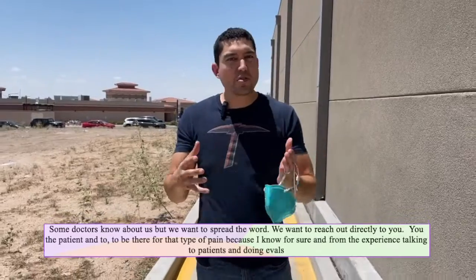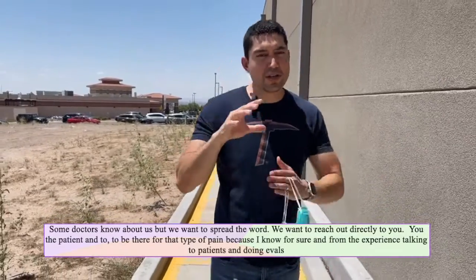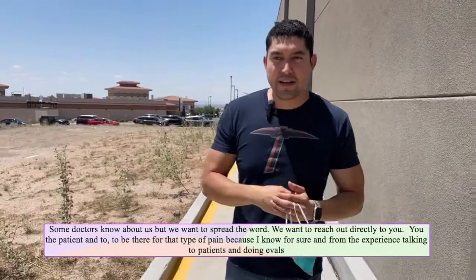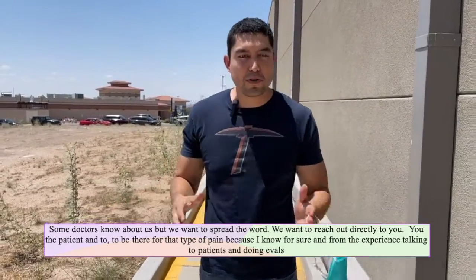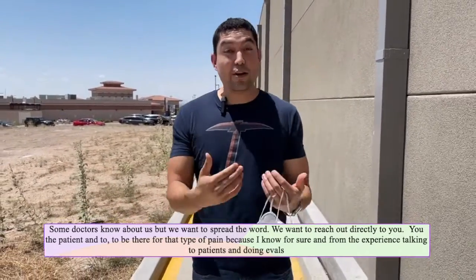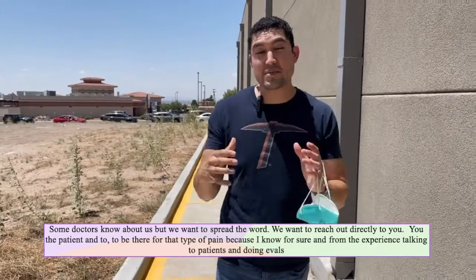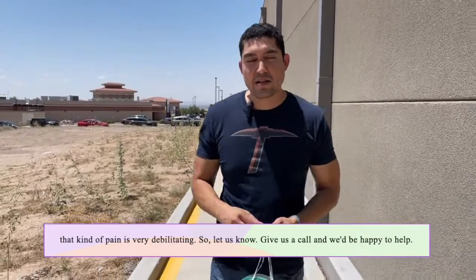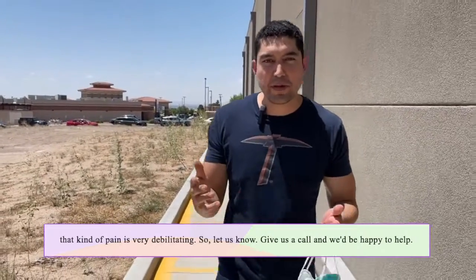Talk to your doctors. Some doctors know about us, but we want to spread the word. We want to reach out directly to you, the patient, and to be there for that type of pain, because I know for sure from experience talking to patients and doing evals that kind of pain is very debilitating. So let us know, give us a call, and we'd be happy to help.